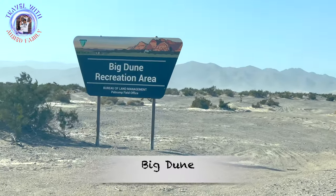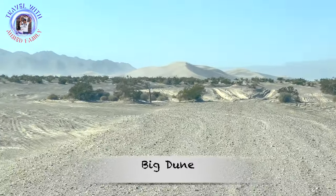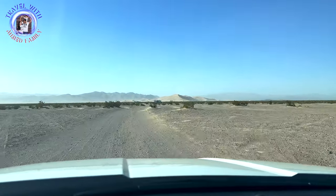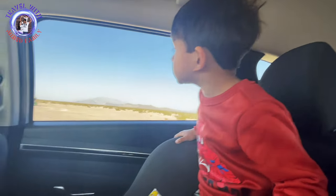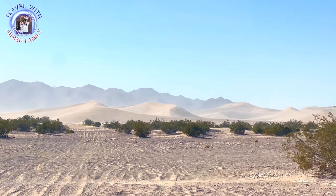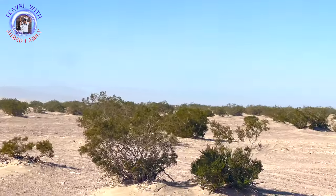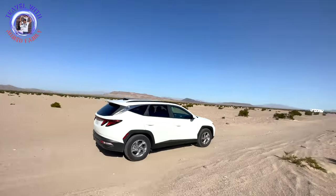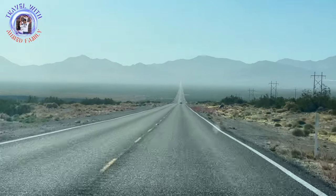Death Valley is known as the hottest, driest, and lowest of all the national parks in the United States. There was a lot to see at this 3.4 million acre desert valley, but as we were just spending half a day here, we planned to visit only the sand dunes. Our first stop was the sand dune area. Sand dunes are one of the major attractions of Death Valley National Park and are excellent places for natural study and recreation.